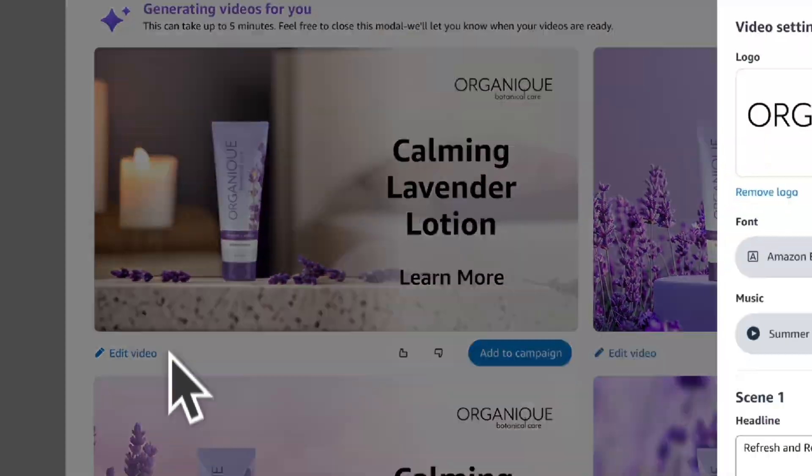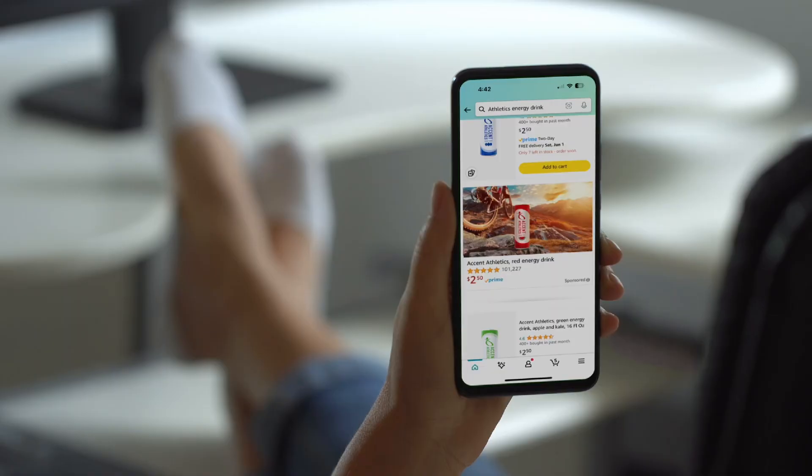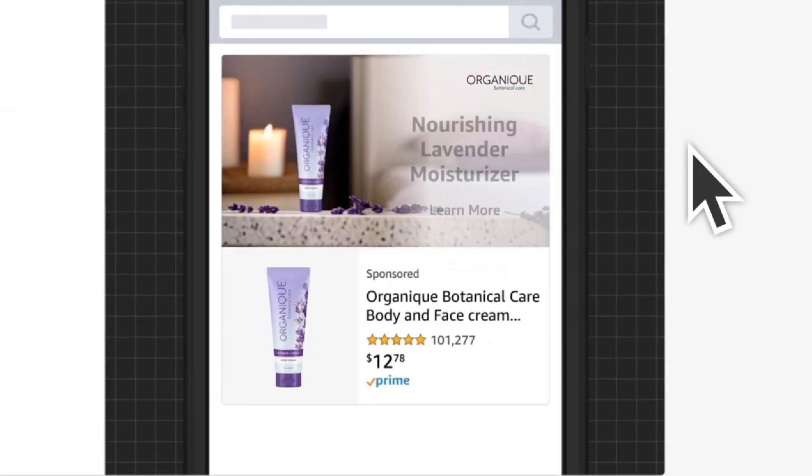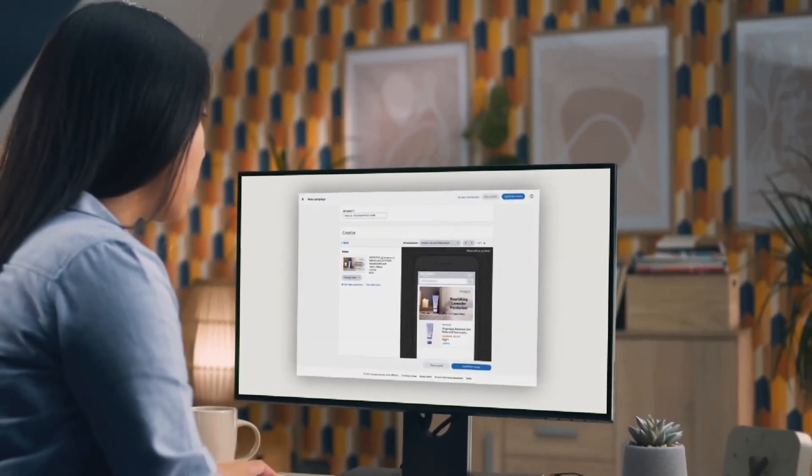Right now, these Amazon AI tools are in beta testing and available only to a select group of US advertisers. Amazon will be gathering feedback from these early users to fine-tune the features before expanding them further.